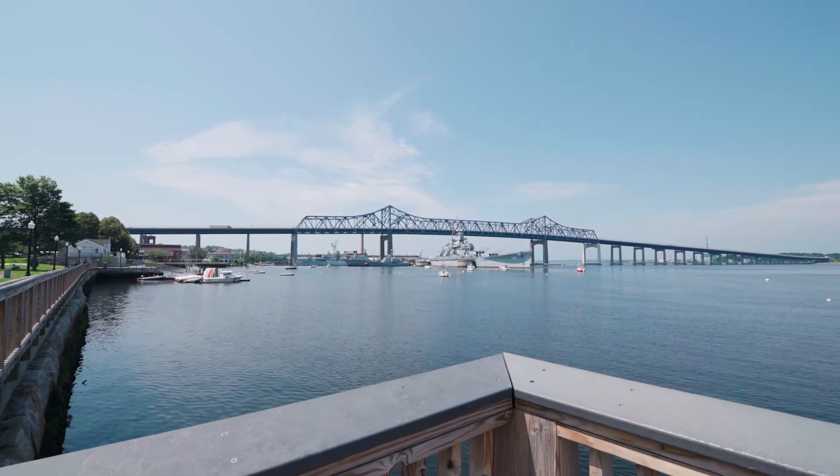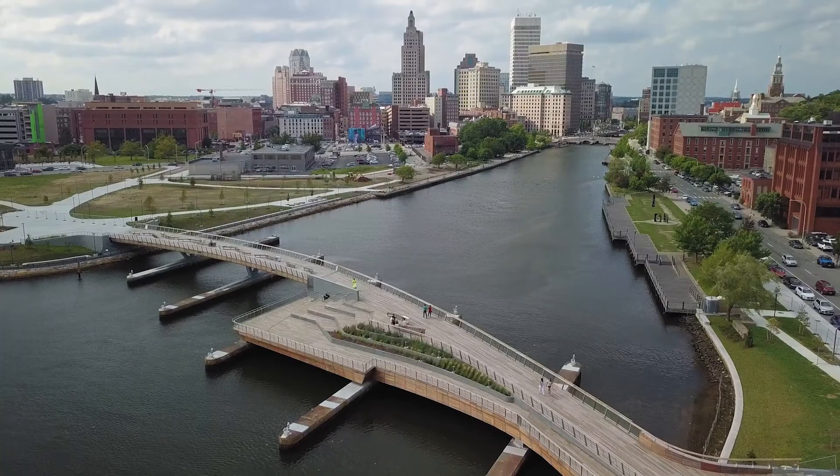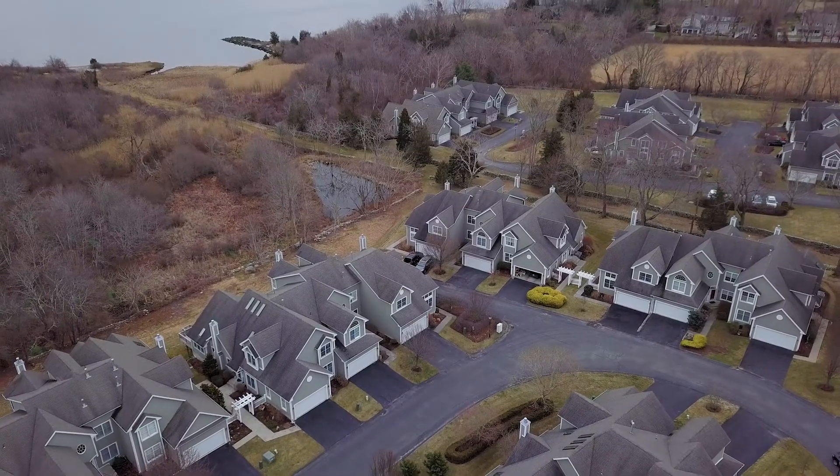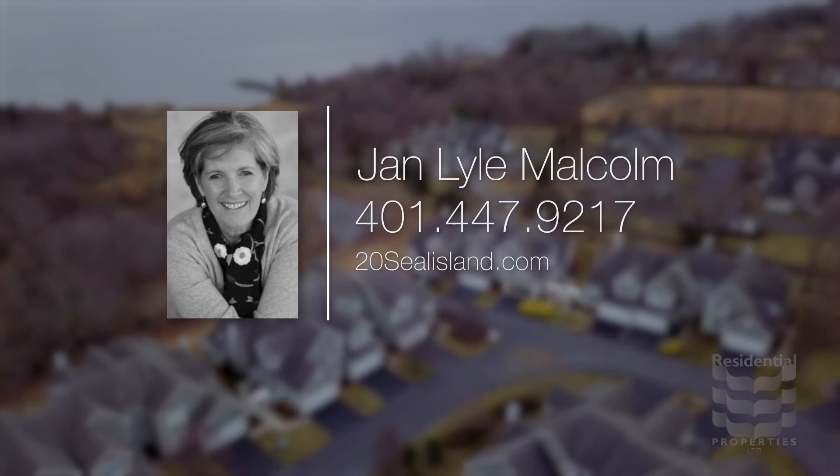Bristol is 20 minutes from Fall River and 30 minutes from the award-winning theatres and restaurants of Providence. For more information please visit the property website or call Jan Lyle Malcolm at area code 401-447-9217.